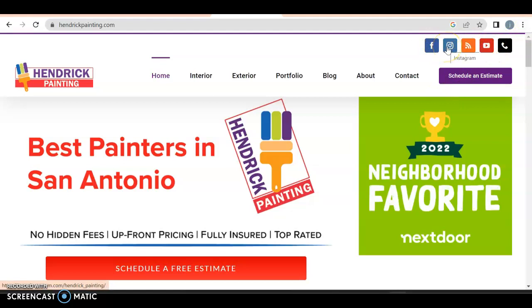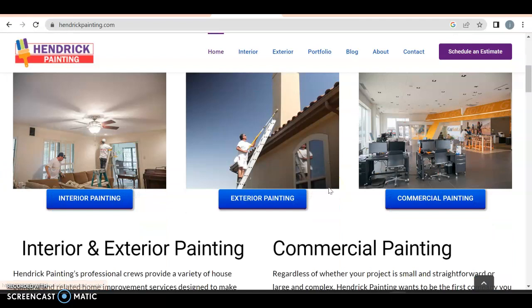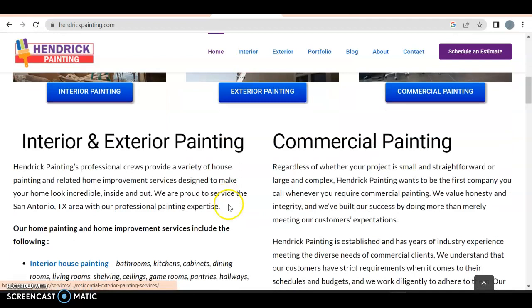Let's see how their website looks. They have Facebook, Instagram, YouTube — and then their phone number, which is not a bad thing to have, though you definitely want it labeled out instead of being a little button. All of those you want on the bottom of the page. They have home, interior, exterior in the nav. I'm going to take 10 points away because I want those in a dropdown — you want to show all your cards up front. No hidden fees, upfront pricing, fully insured, top rated — nothing wrong with that.